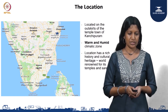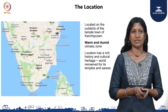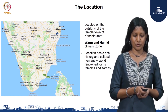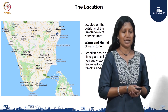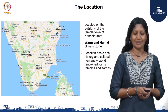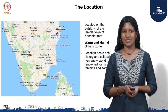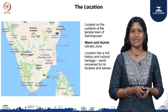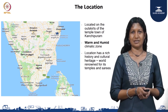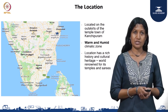Moving on to the location — as you see on the map, this is located in Tamil Nadu, a two-hour drive from Chennai. The town is Kanchipuram, almost a rural setting. Kanchipuram is known for its very rich history and cultural heritage in terms of temples, monuments, and its weaving — silk sarees are very popular from here. The climate zone is warm and humid.